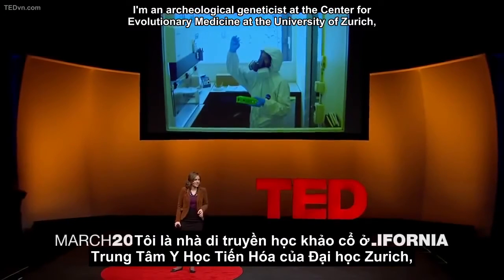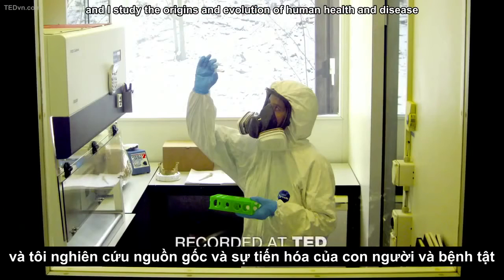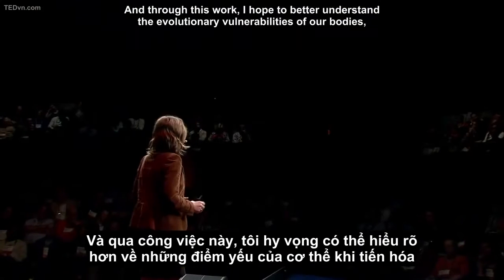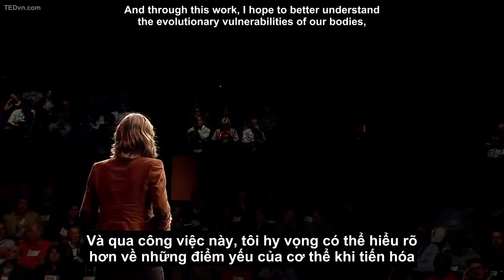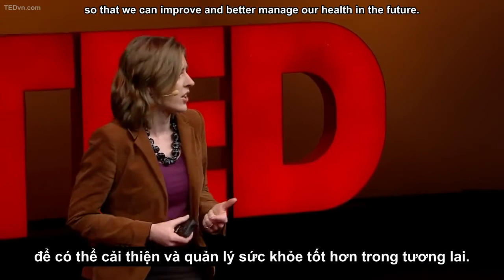I'm an archaeological geneticist at the Center for Evolutionary Medicine at the University of Zurich. I study the origins and evolution of human health and disease by conducting genetic research on the skeletal and mummified remains of ancient humans. Through this work, I hope to better understand the evolutionary vulnerabilities of our bodies so that we can improve and better manage our health in the future.